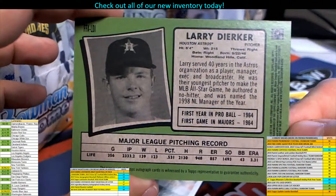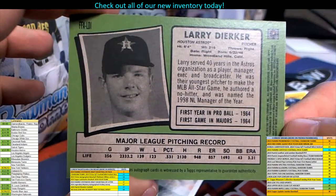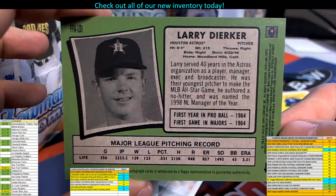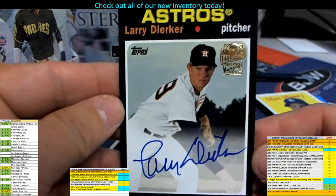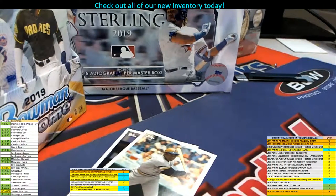Let's see here — 1,493 strikeouts, 3.31 ERA. Not bad, not bad at all. 1964. Anyway, cool man — at least you got your one auto out of there. That's a good way to start the day, right? I told you, I don't know what it is, I'm just feeling it — feeling like some heat.